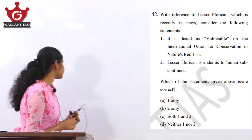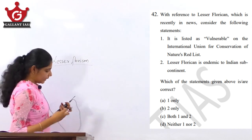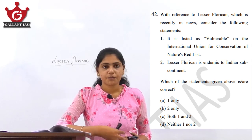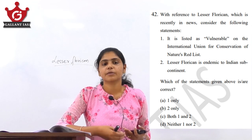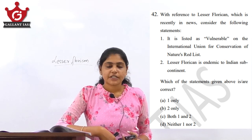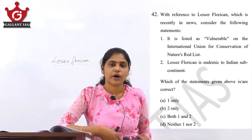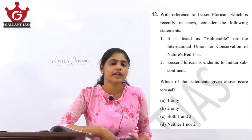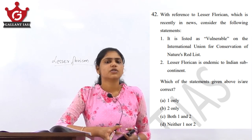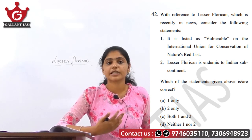When it comes to the environment part, it is very important not to skip the important species portion. You have to update it with current affairs. While dealing with important species, you have to learn basic facts about where they are found, the protected areas associated with these species, and their peculiar characteristic features. We have seen these important species in our regular classes while discussing the protected areas part.